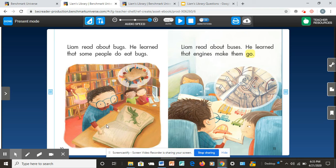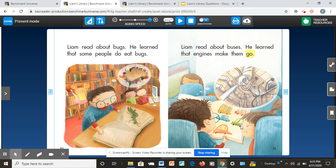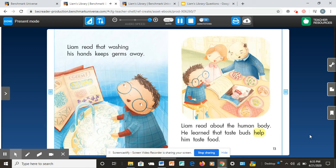Liam read about bugs and learned that some people do eat bugs. Liam read about buses and learned that engines make them go. He read that washing his hands keeps germs away. He read about the human body and learned that taste buds help him taste food. He read that his foot was asleep because he sat on it for too long. Liam loved reading all the books and looking up his questions — now he's at home reading in bed, and back at the library again.